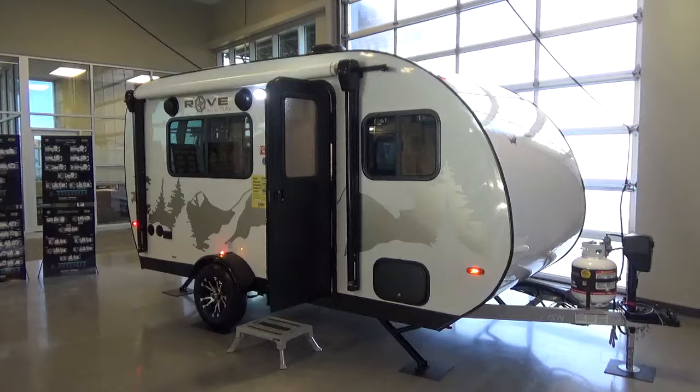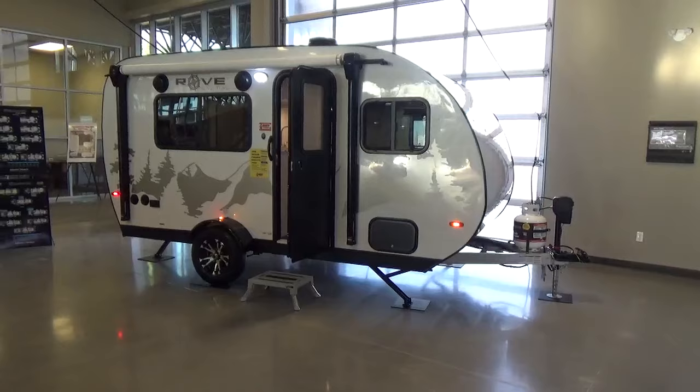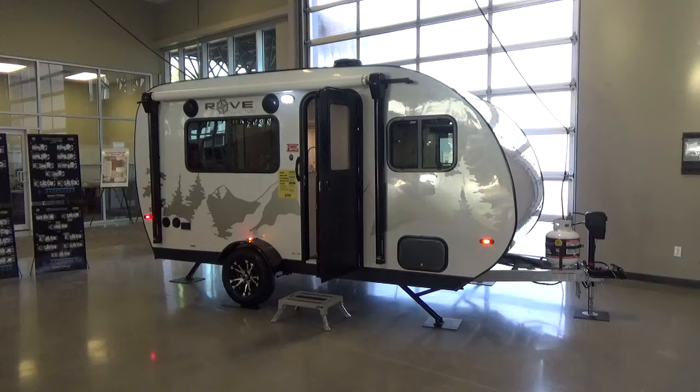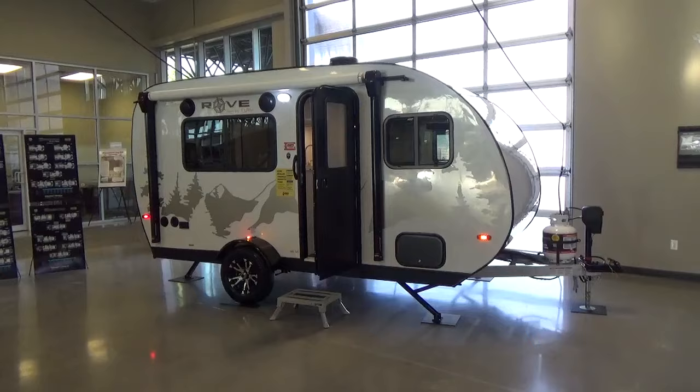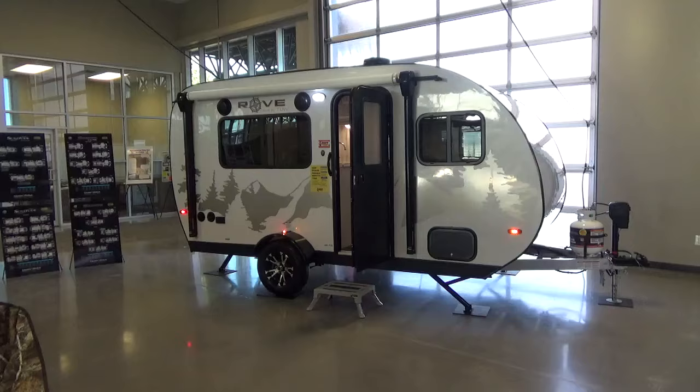One of the things that's really unique about this product and what helps get the weight down is it has an all-aluminum chassis. The gauge of thickness of aluminum alloy they're using on this chassis is very, very thick, but it's substantially lighter weight than what you would get with a steel chassis. The other benefit is you're not going to have to worry about rust or corrosion — those sorts of things you get with a steel chassis, having to crawl underneath with spray paint to keep it maintained, because steel chassis do rust as we know.